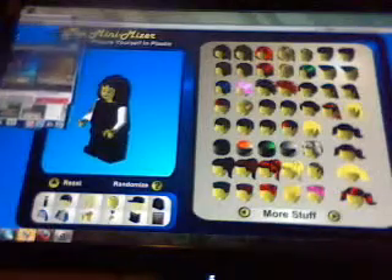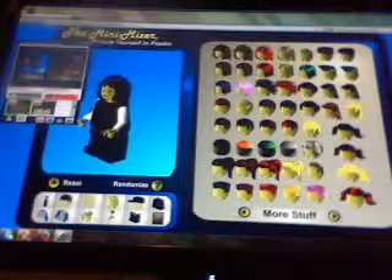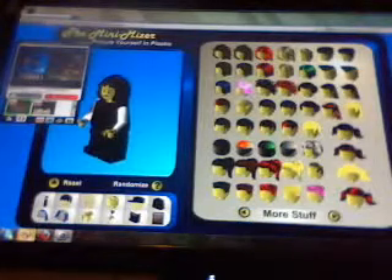Hello YouTube, I'm going to show you this website where you can picture yourself in plastic. It's the Minifig Mizzer — it's right here where my arrow is. See that little light bar, where you go down here — and this is where you can make your own minifigure.